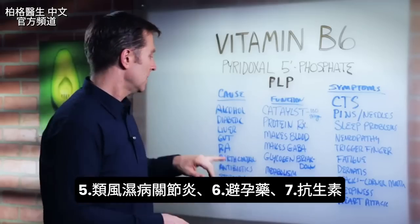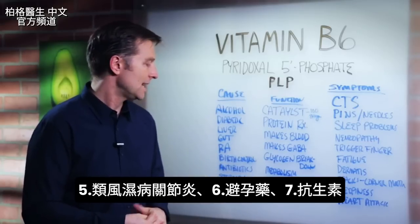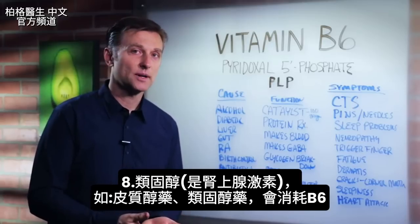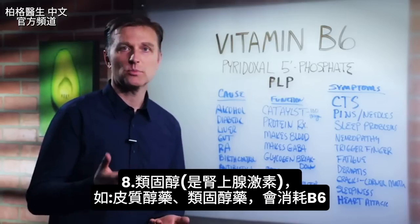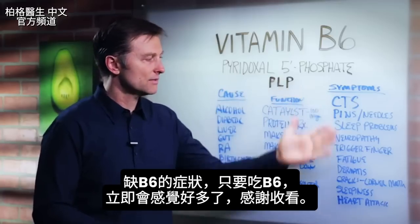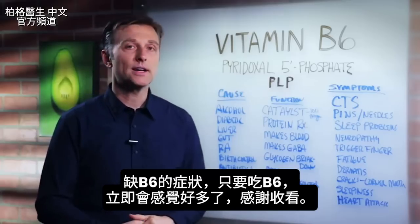Other causes include gastric bypass, rheumatoid arthritis, birth control pills, antibiotics, or steroids — adrenal hormones like cortisone or prednisone. These will deplete your B6, and you may find you start developing these symptoms. All you have to do is take some B6 and you'll start feeling better immediately.